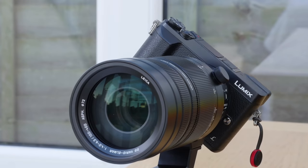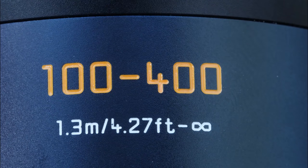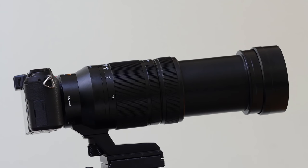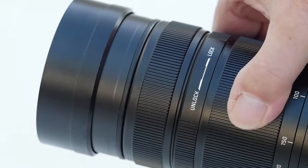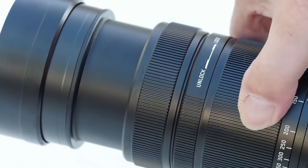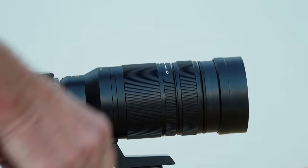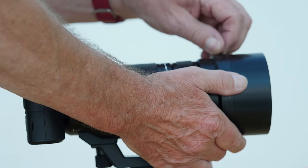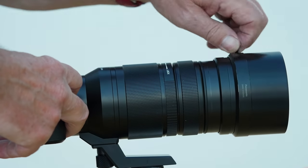The lens feels substantial but weighs less than a kilo, so in spite of its power it is not a burden to carry around. There's a long trombone slide movement as the focal length lengthens, so Panasonic have fitted a lock ring to prevent the zoom extending when being carried. We have a built-in sliding lens hood for use at long focal lengths, and a supplied accessory one much longer for effective shading at shorter focal lengths. All in all, this is a thoroughly well designed and thought through lens.